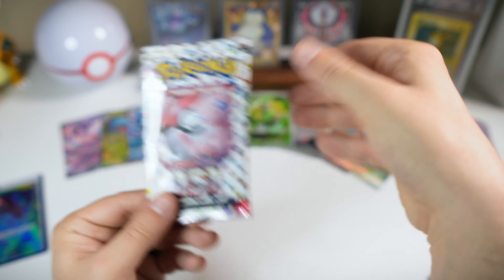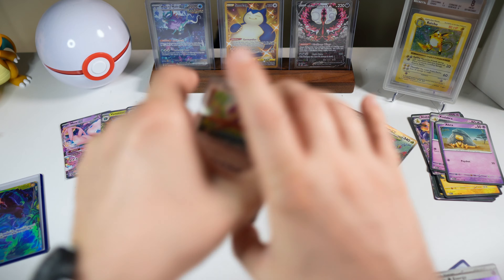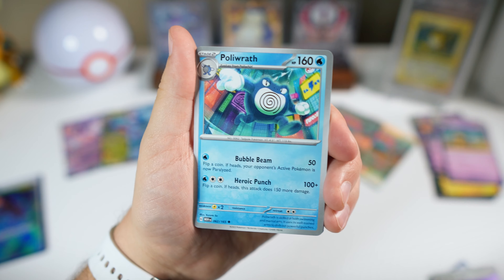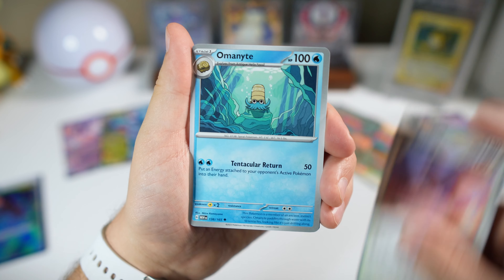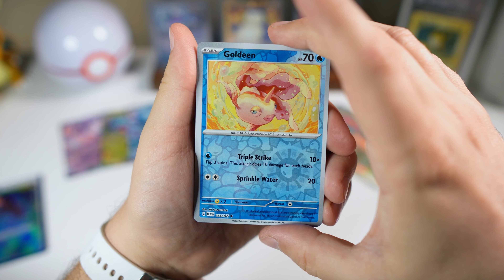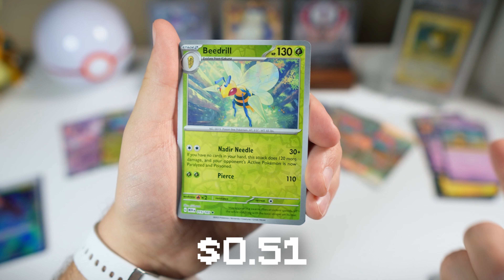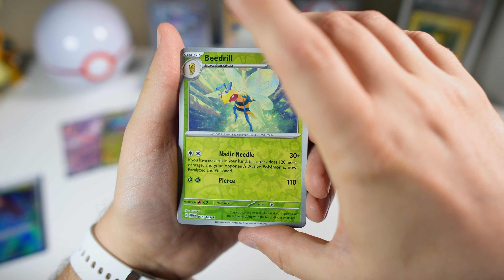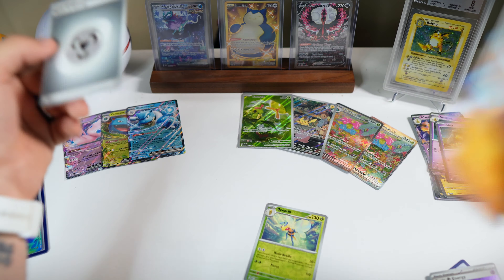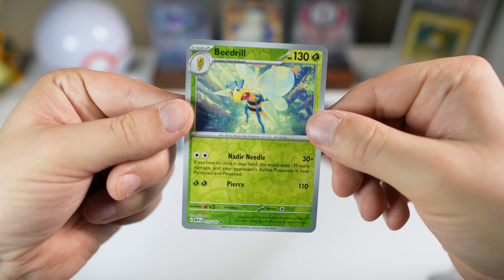Nidoran, Abra, Diglett, Drowsy, Rapidash, Nidorina, Raticate, Clefairy reverse, Diglett reverse, and just a holo Electrode. I think we made a mistake, guys. Last pack — we can't really expect anything because we already got some great stuff. Rattata, Squirtle, Squirtle, Lickitung, Venonat, Poliwrath, Pidgeot, Clefable reverse, Goldeen, Goldeen, Goldeen — and we finally got our reverse holo Beedrill! I guess it was worth it. We're ending with a holo Marowak. Didn't get a single hit in that entire last pack, but at least we got the reverse holo Beedrill.